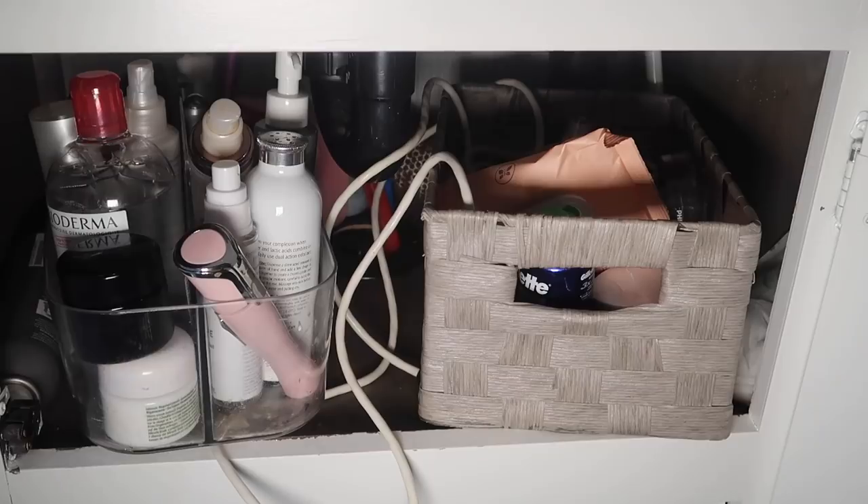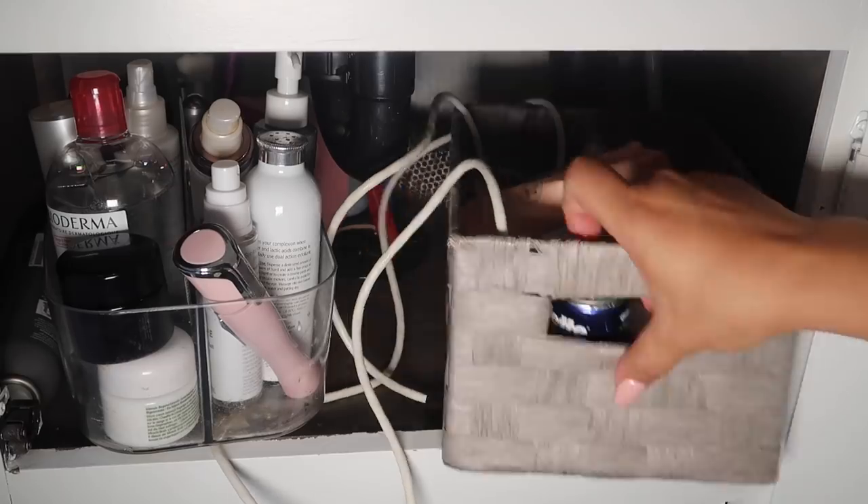The first space I'd like to show you guys is underneath my bathroom sink. This is probably the smallest underneath area for a bathroom sink I've ever seen — it's very tiny. It's probably 10 inches tall and about a foot and a half wide. It's crazy how little space it is, but this is what we have to work with. If you have the proper organizational pieces it will really help you utilize your space.